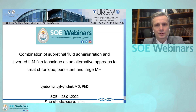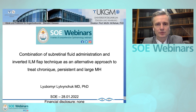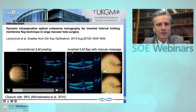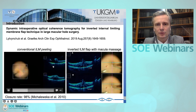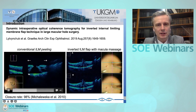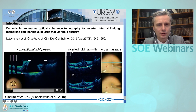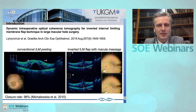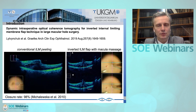I would like to focus my talk on the application of an alternative surgical technique to treat the most difficult cases of macular holes — these are chronic, persistent and large. The intraoperative OCT data showed that during the conventional ILM flap peeling to treat macular holes, we create a strong traction on the retina, and this strong traction can even increase the base size of the macular hole during surgery.